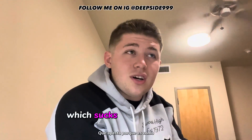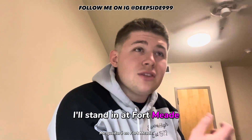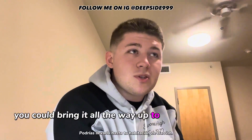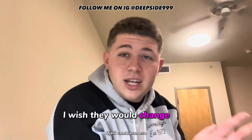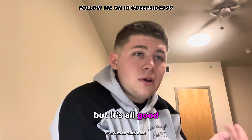What sucks about Naval Air Station Coronado is you can't order food onto the base — you have to order it to the gate because no civilians can come in. At Fort Meade, where I was staying before, you could order food and have it brought all the way up to your barracks room. I wish they would change that so I could order a pizza or something, but it's all good.